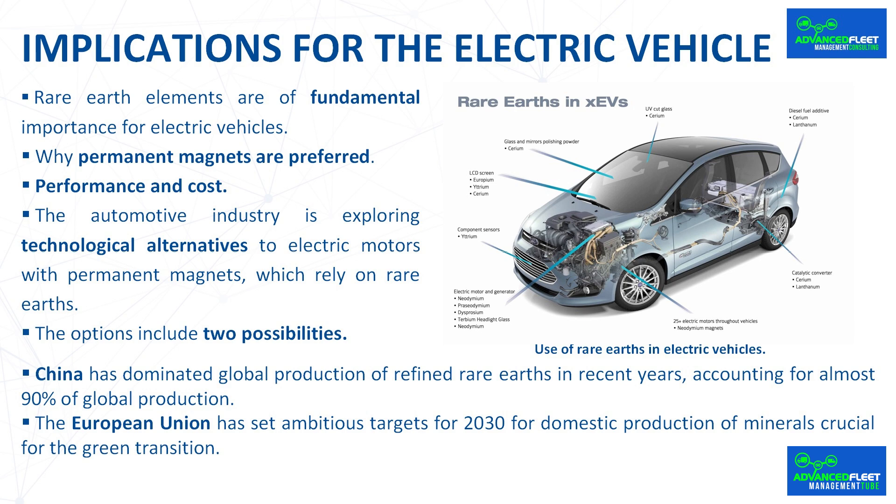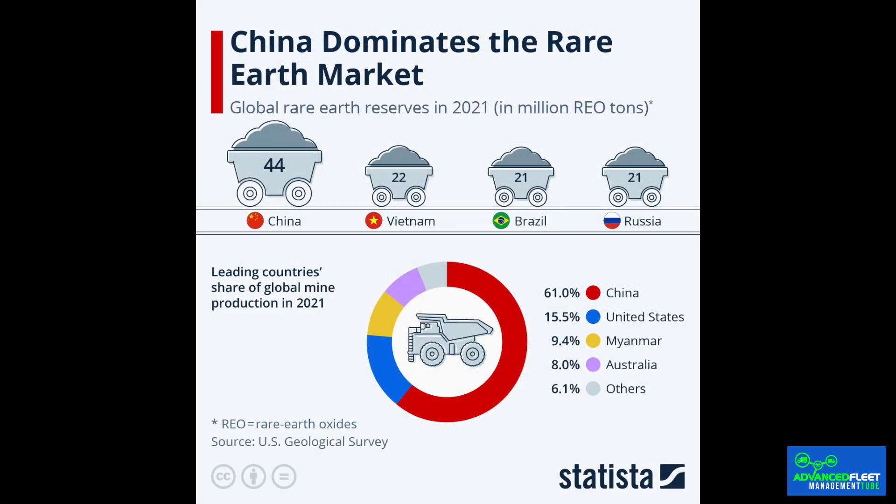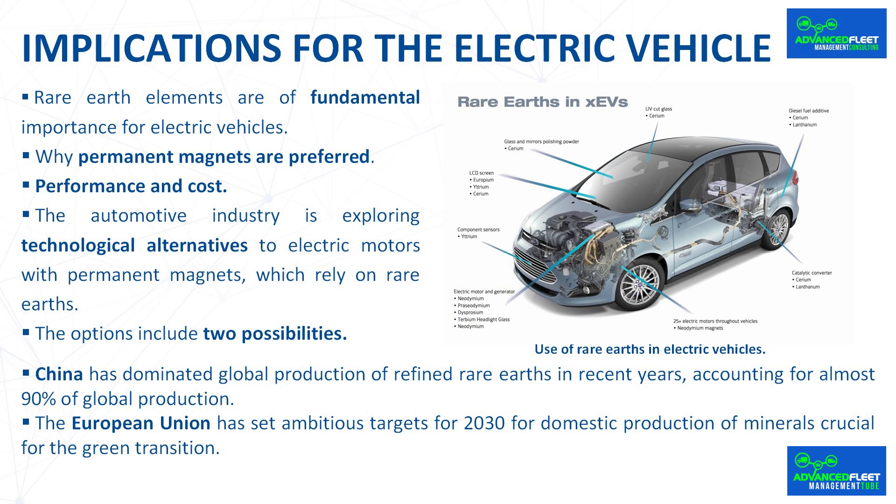Although these materials are unlikely to completely replace rare earth magnets in the short term, their lower cost and stability of supply could tip the market in this direction. China has dominated global production of refined rare earths, accounting for almost 90% of global production. However, in 2021 its market share dropped to 61%, not due to a drop in Chinese production but rather to an increase in rare earth production in other countries such as Brazil, Vietnam, and Russia. This creates significant dependence on China and poses geopolitical risks.